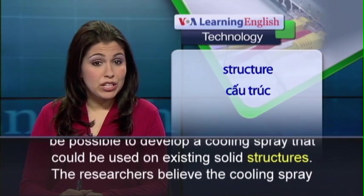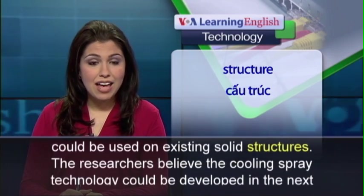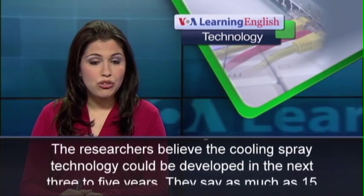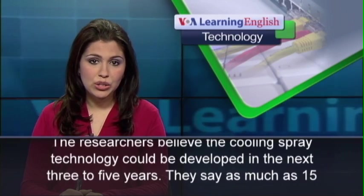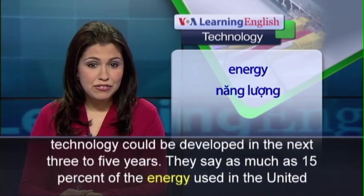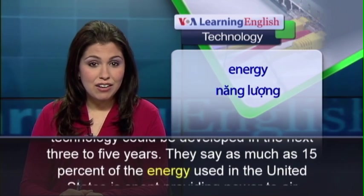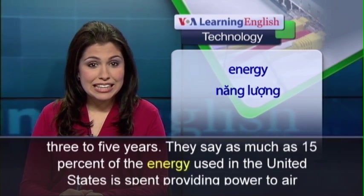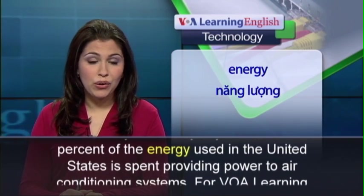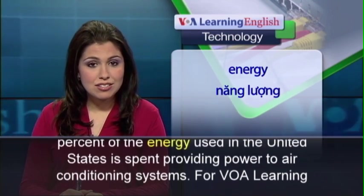The researchers believe the cooling spray technology could be developed in the next 3 to 5 years. They say as much as 15 percent of the energy used in the United States is spent providing power to air conditioning systems.